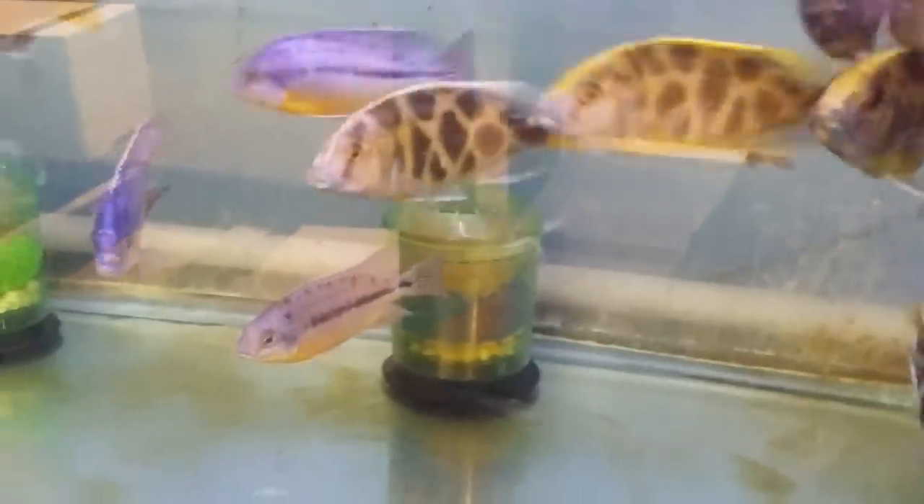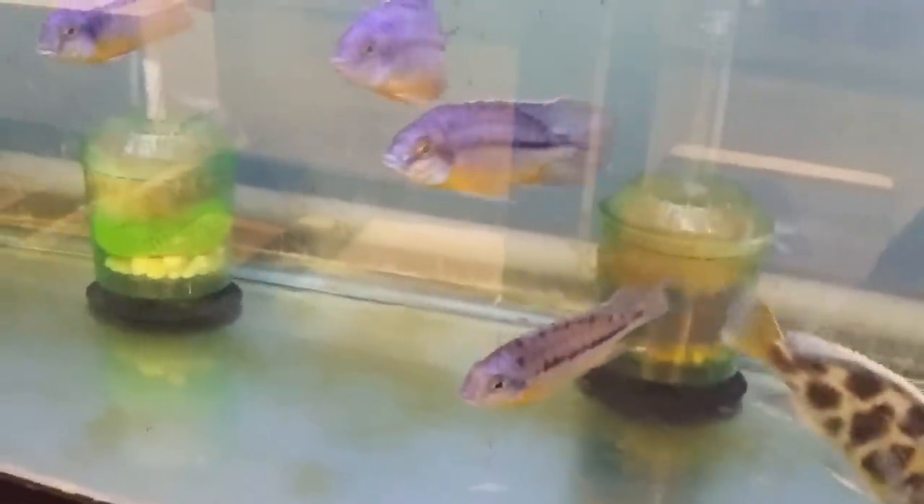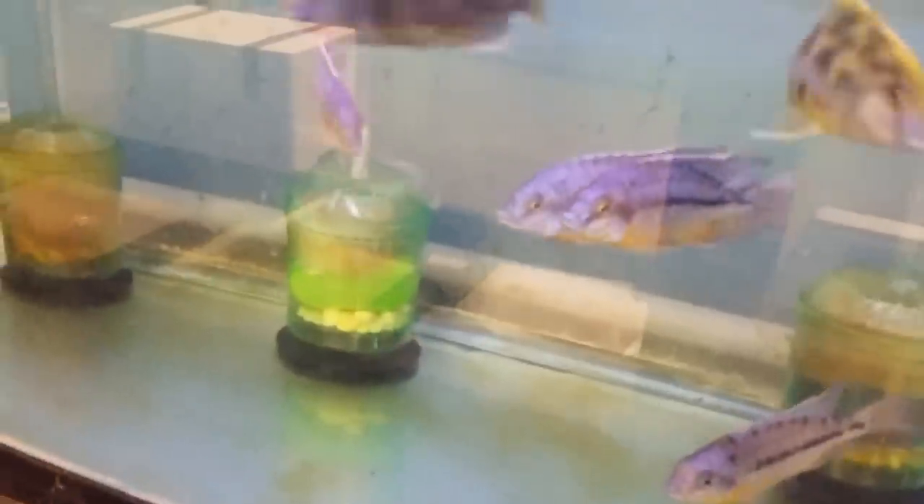Here we have some nice Nimbochromis Venustus and Protomelas Steveni Eastern — really nice males.